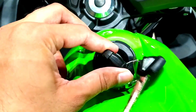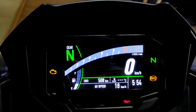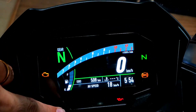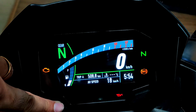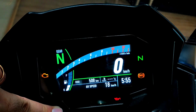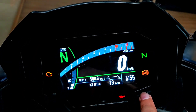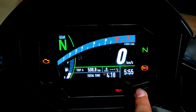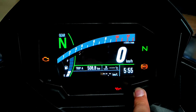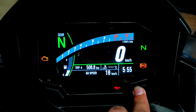The key of the vehicle is placed here. Coming to the instrument console you get the telltale lights at the bottom left and right. In the middle you get a color TFT display which shows gear position, twin trip meter, tachometer, digital speedometer, fuel level, odometer, time, coolant temperature, average speed, total time, battery voltage, instantaneous fuel consumption, average fuel consumption, range, and more.